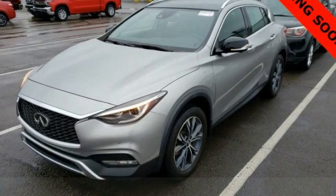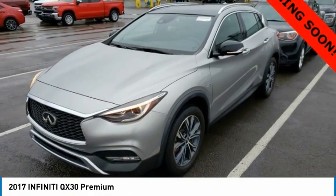Stop by and take a look at the 2017 QX30. The Infiniti QX30 is a premium crossover with plenty of style and performance. The QX30 offers ultimate maneuverability and is loaded with a high quality interior space.